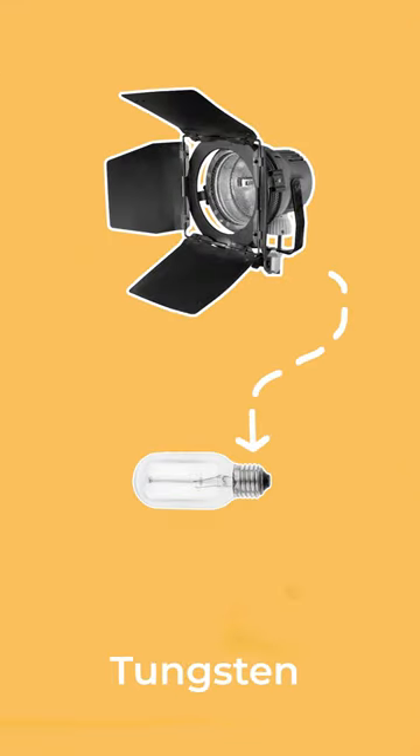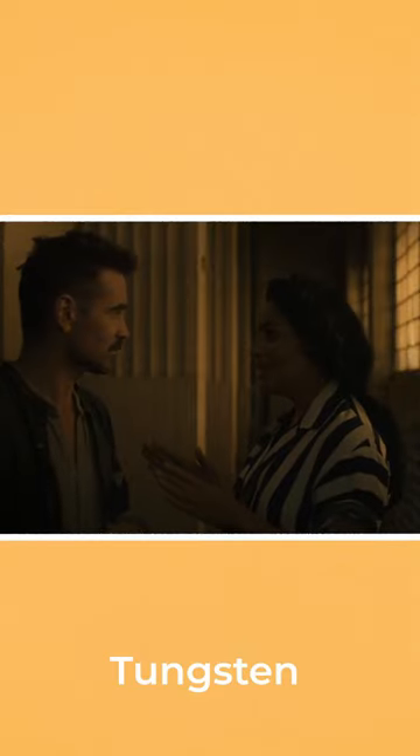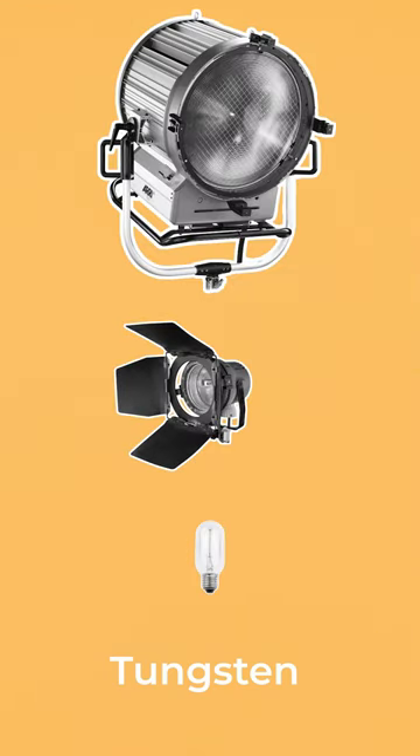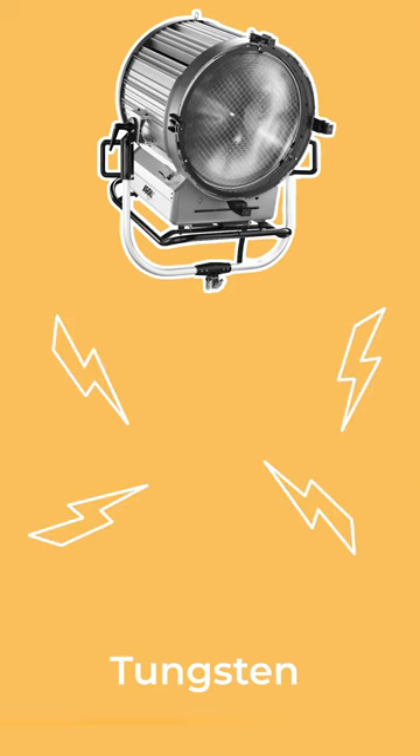Tungsten lights are the oldest technology, heating a wire filament to produce a glow. They create warm light around a 3200 Kelvin colour temperature that gets even warmer when dimmed. They can be manufactured in different sizes from tiny to huge sources. They require large amounts of power and run very hot, but are valued by many cinematographers as reading beautifully on skin.